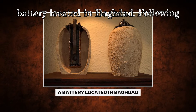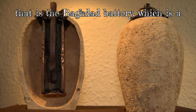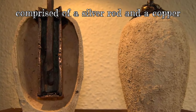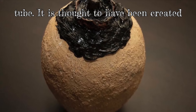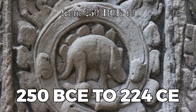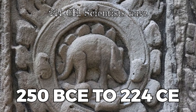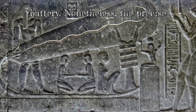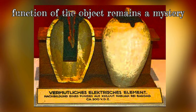Number 4: A battery located in Baghdad. Following that is the Baghdad Battery, which is a device that resembles a clay jar and is comprised of a silver rod and a copper tube. It is thought to have been created during the Parthian era, which lasted from 250 BCE to 224 CE. Scientists have hypothesized that it was utilized as a battery. Nonetheless, the precise function of the object remains a mystery.